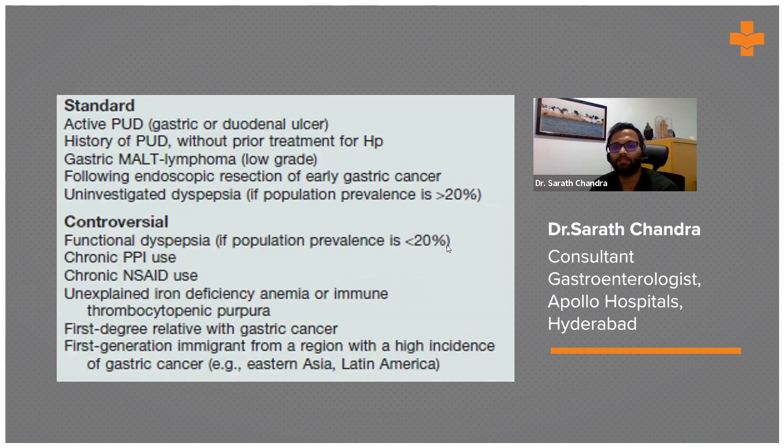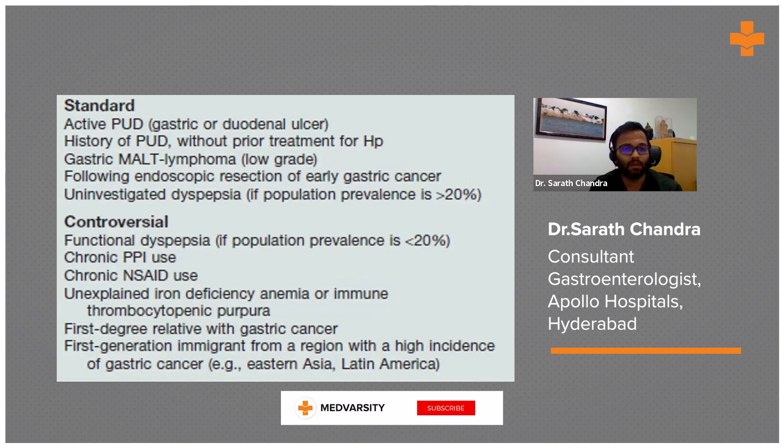The indications for H. pylori testing include all peptic ulcer disease patients, especially active peptic ulcer disease, as well as past peptic ulcer, gastric MALT lymphoma, early gastric cancer patients, and uninvestigated dyspepsia. Controversial indications include iron deficiency anemia and chronic PPI use.